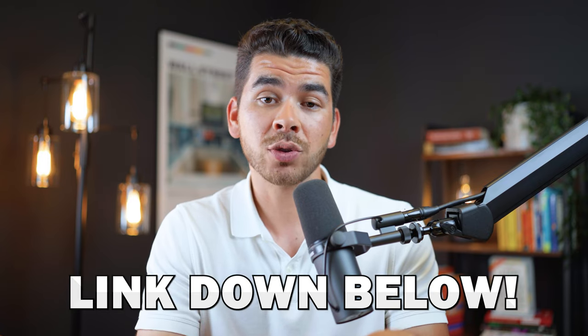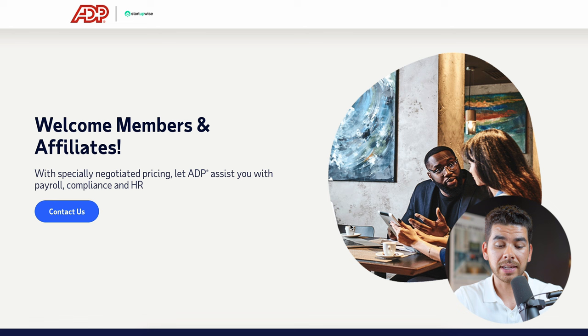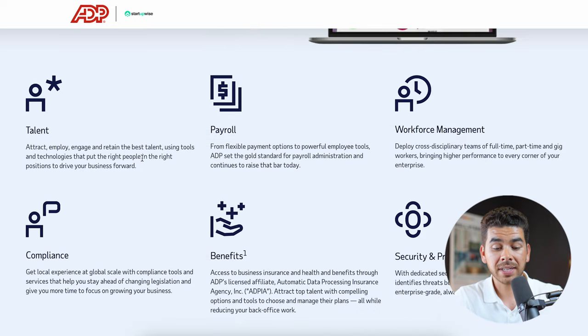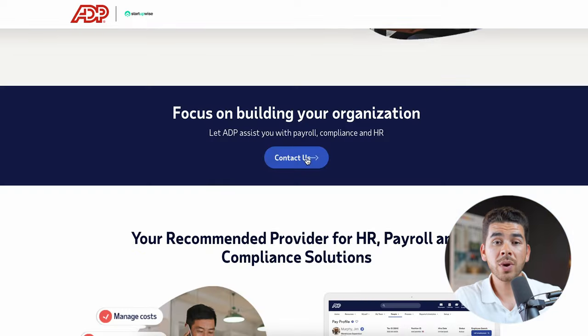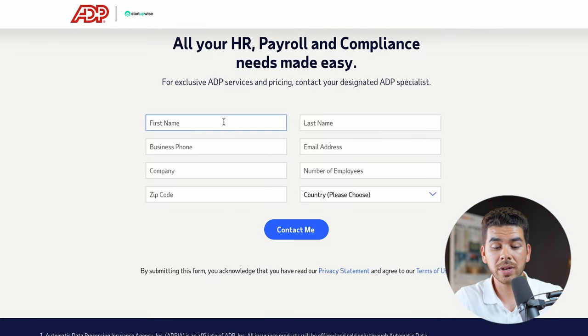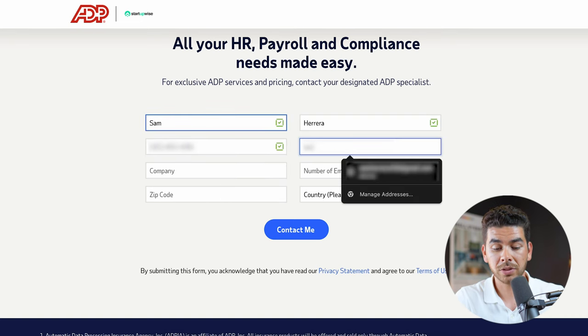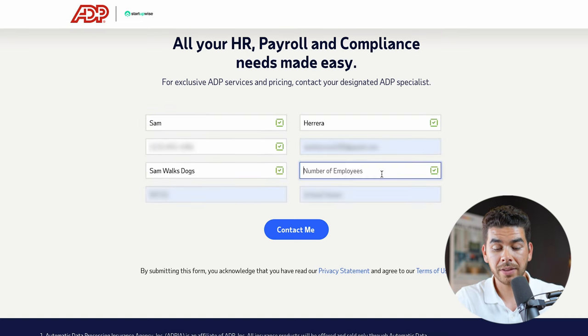Let's briefly show you the ADP platform. Click on the link in the description and it should bring you to their landing page. As you scroll down, you can see features like talent, payroll, workforce management, compliance, benefits, and security and privacy. When you're ready, click 'Contact Us' and it will take you to a form at the bottom of the page where you fill out your name, business phone number, email address, company name, and number of employees. Once finished, click 'Contact Me' and ADP will get in touch with you.